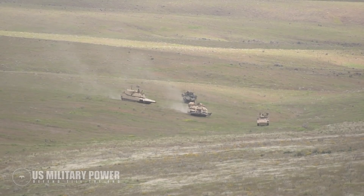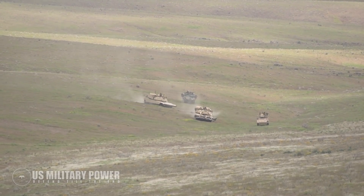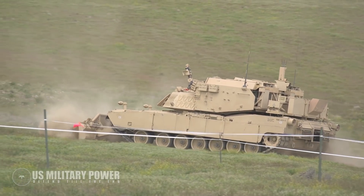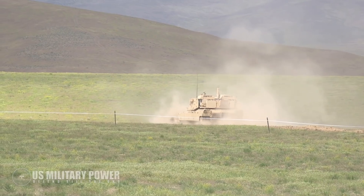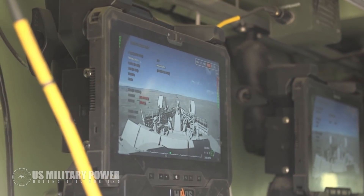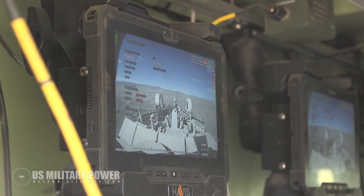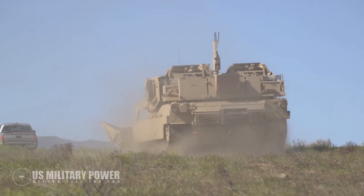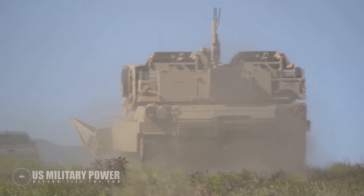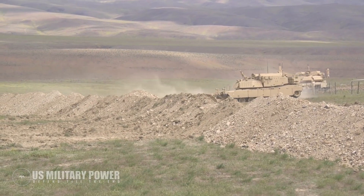The new Robotic Complex Breach Concept vehicle, or RCBC, takes the M1150 Assault Breacher Vehicle and unmans it, with the vehicle operated remotely by a soldier in the rear. The ABV was already wired with a full suite of outward-facing cameras to allow soldiers inside to perform their jobs, so these cameras were likely linked to a wireless networking system. A remote steering and equipment operation system was added, and the ABV became the RCBC.